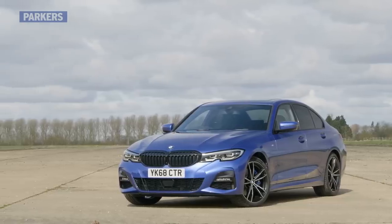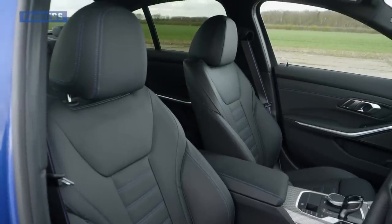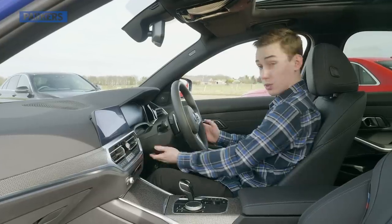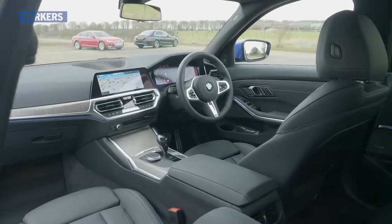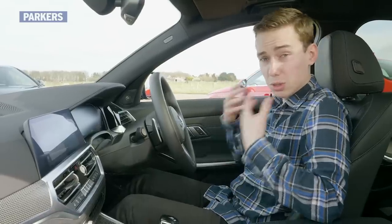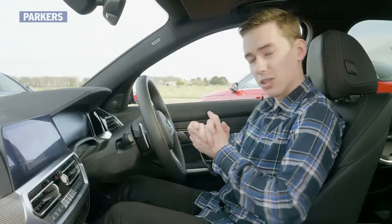Near-field communication allows you to open the 3 Series using your Android mobile phone, although for whatever reason you don't get Android Auto — only Apple CarPlay. The 3 Series has an excellent driving position with plenty of support in the M Sport seats and lots of adjustment, especially in the steering wheel. There's no standard-fit lumbar support on any trim level, which is disappointing when it comes as standard on the A4 from Sport spec upwards. The pedals are a tiny bit offset to the right, but overall it's a really good driving position.